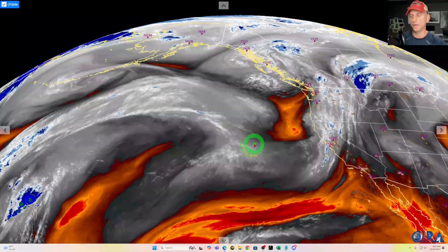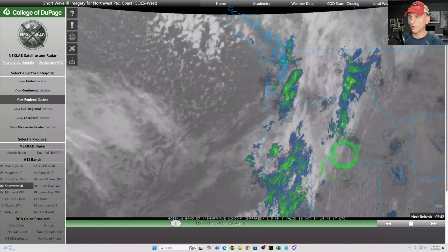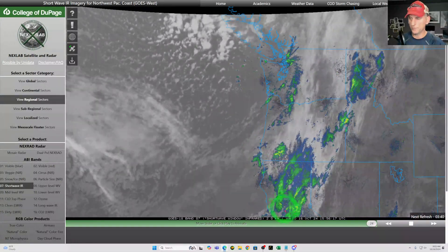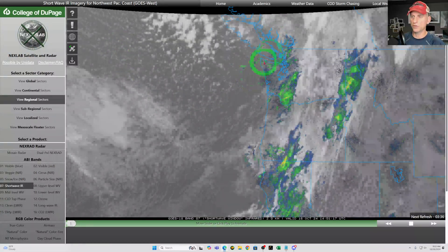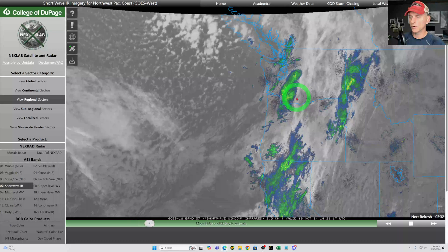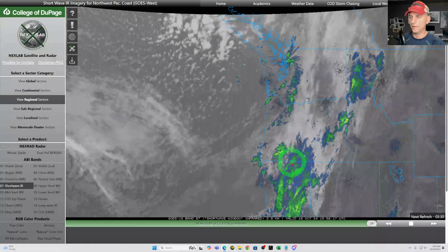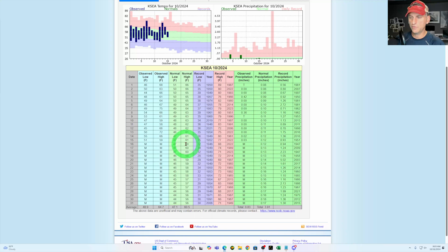Looking at things right now, this is the Doppler radar overlaid across the Pacific Northwest. We've got rainfall all the way from California up to British Columbia. With that cold air aloft, you can see the popcorn cumulus rolling in. We're going to have some lightning potential today, some convergence zone activity, and some snow for the higher terrain as well.